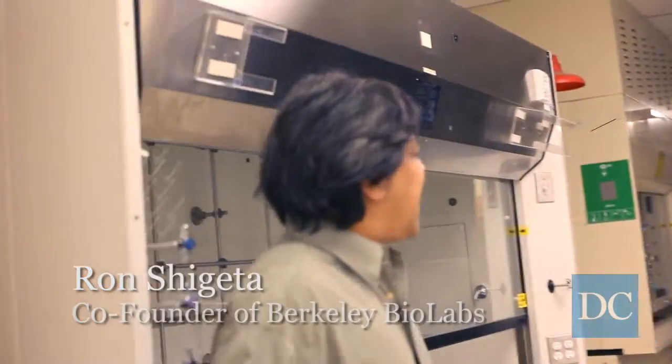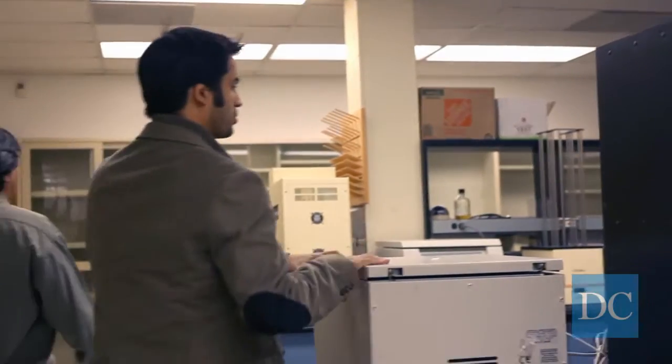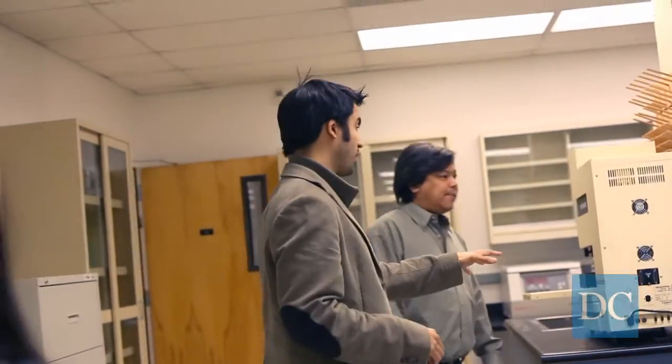These hoods are active here. We're going to be building more lab bays and equipment. We have some general molecular biology equipment here, and we have some robots.